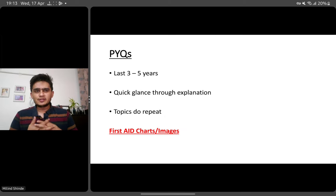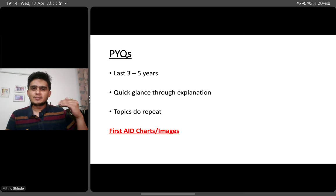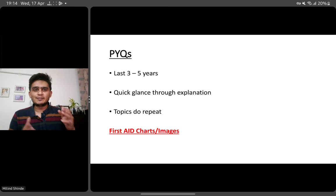I also want to talk about PYQs. A lot of students have differences of opinion about PYQs, but I'll say definitely they are important. If you have not done them till now, at least try to do the last three. If you get time, last five — at least do these PYQs and have a quick glance through the explanations. Sometimes explanations are very lengthy, but just quickly go through them. Topics do repeat. Even if they are not going to give you the exact question, topics do repeat and you'll realize that in this exam.